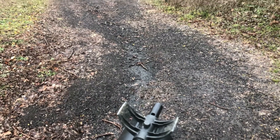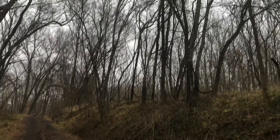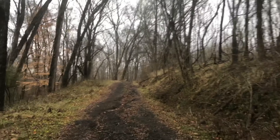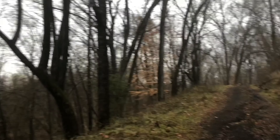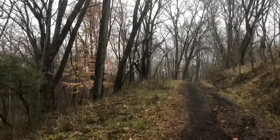Hey everybody, didn't take me long this time. As you can see, just a couple inches in the ground. Got that piece right there — looks like it's a leg or something, not 100% sure. We shall see.